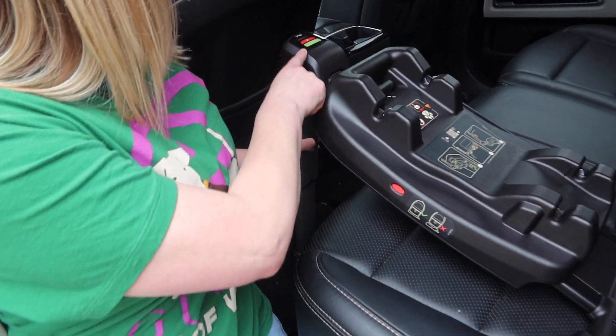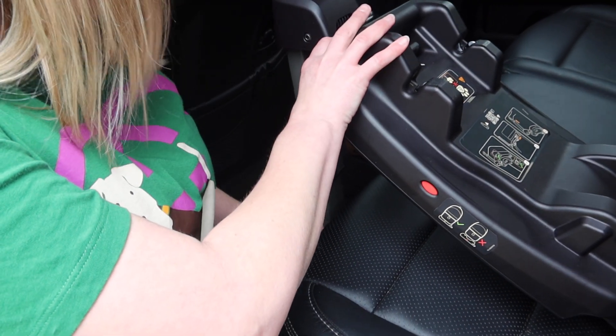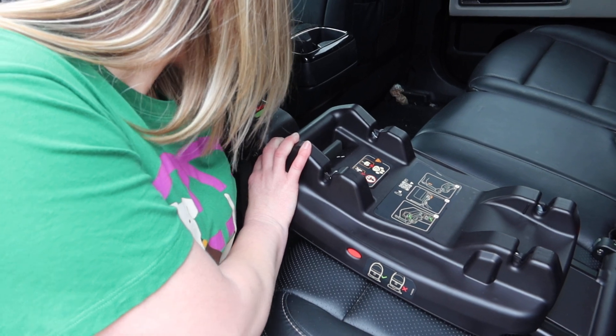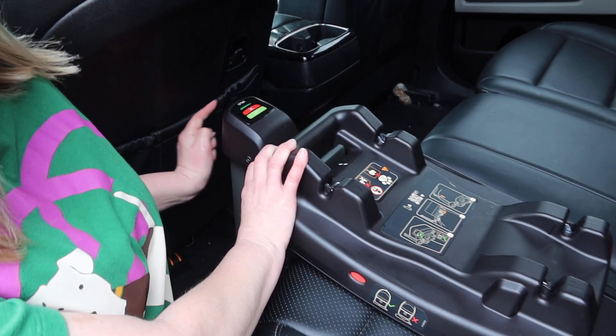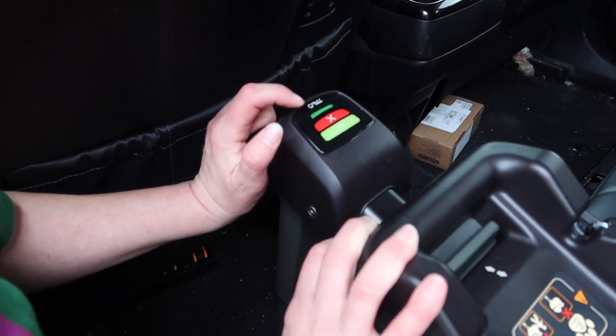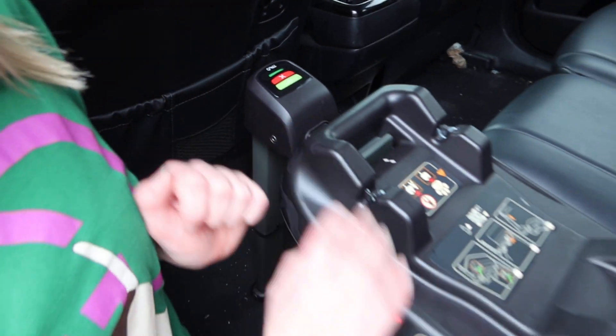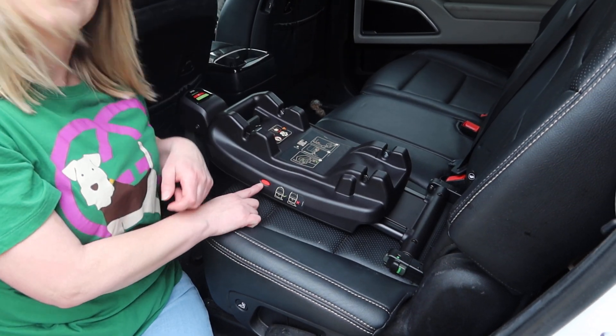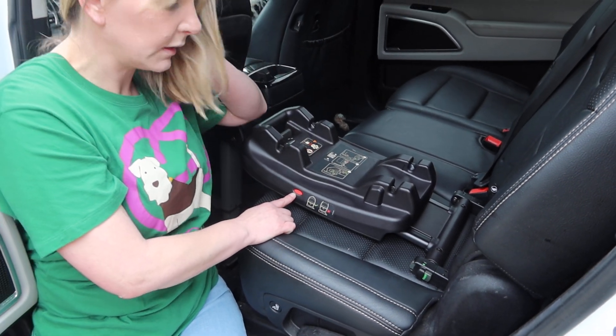You also have this piece right here, which is a load leg. This is adjustable up and down with pieces on the bottom. You're going to sit it down and pull that load leg down until you get green. Green means good to go; red is a no-go. We also have an additional window for when we put the carrier onto the base that will indicate when it's correctly hooked up.